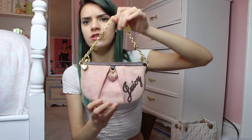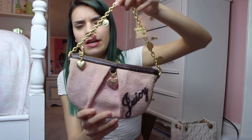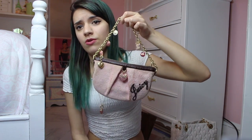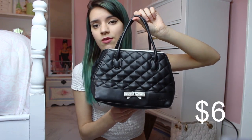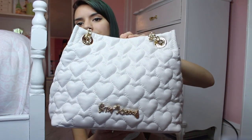These next two bags are smaller — kind of wallet-type. One says Juicy and I got that from my uncle a really long time ago. The other one I got at the Garment District, and if you're from Boston you know what that is. I looked it up and I think it's from the 70s or 80s.